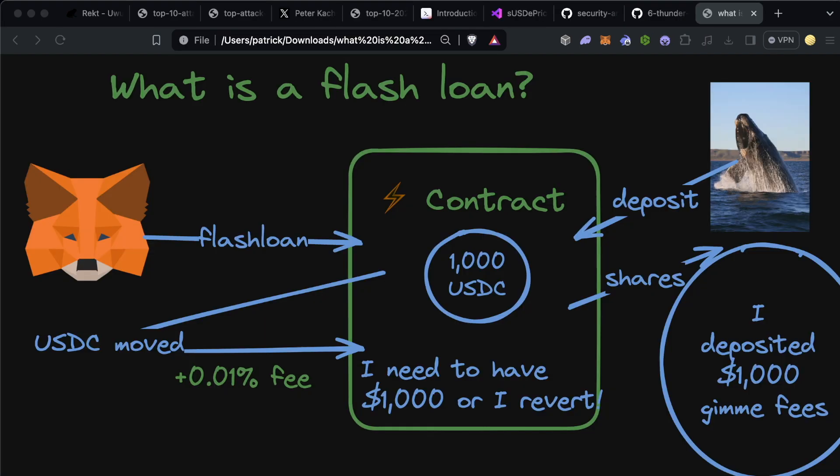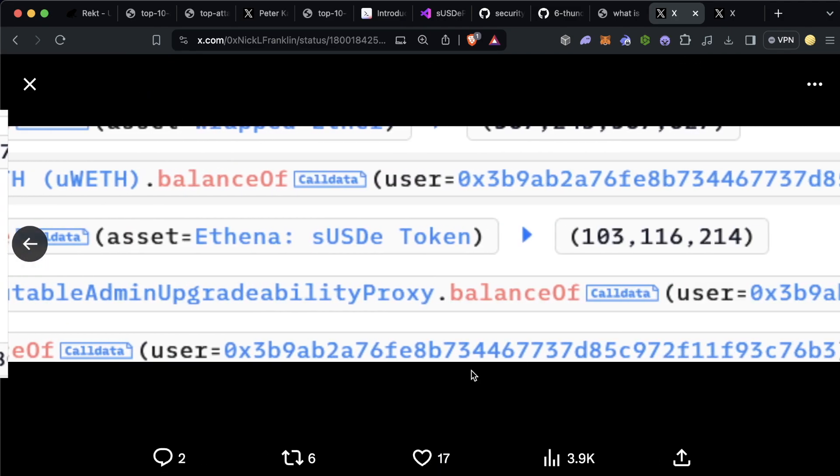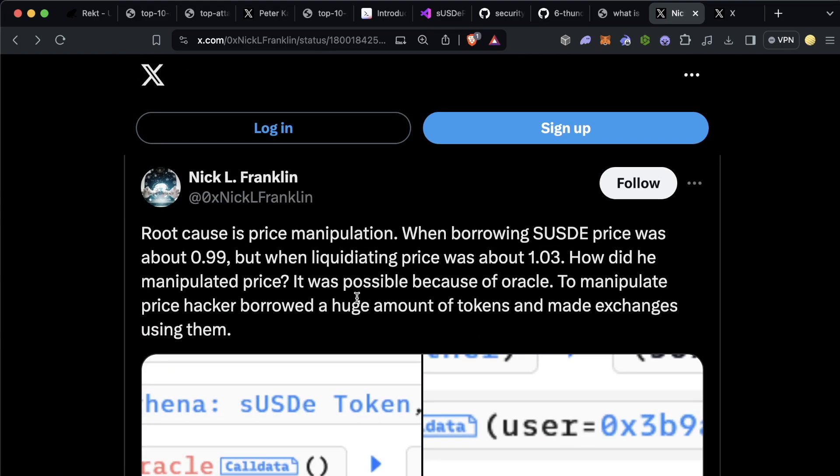Any oracle manipulation basically boils down to this: the user buys or sells a ton of some token to moon or plummet the price, then finds a protocol that is incorrectly using that price and does something malicious based on it. Usually these oracle manipulations happen via flash loans — the same process except the user borrows a ton of a token, uses that to buy or sell a ton to manipulate the price, finds the protocol using that exchange price, exploits it, and repays the loan. Looking at the UwU Lend attack, that's more or less what happened. Nick's tweet was one of the first I saw, saying the root cause is price manipulation.